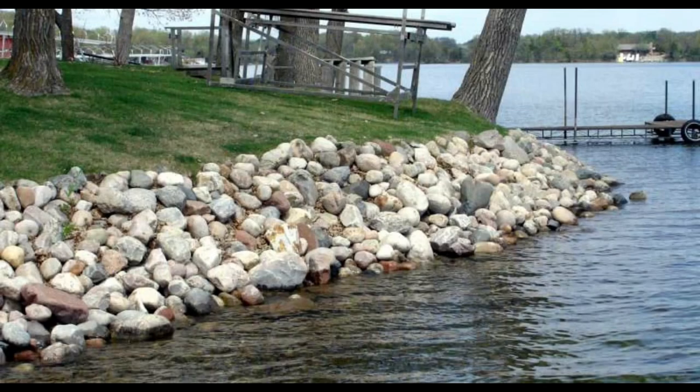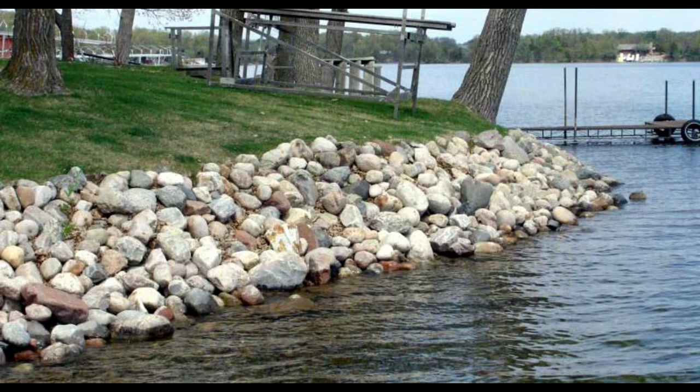As fishermen, it's important for us to understand the features of a lake. One of the primary features has to do with the bottom of the lake. At Glendale, we have a lot of mud and silt. However, on the eastern side of the lake, there's a lot of riprap and good rock structure, which will help you locate more fish.